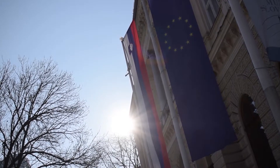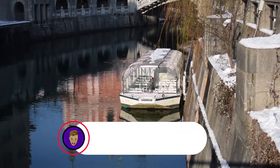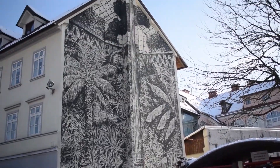Do you have any of your own Ljubljana recommendations? If so, let us know in the comments. Don't forget to subscribe if you haven't already, and drop a like on the video if you did enjoy it. Thank you very much for watching and I will see you next time.